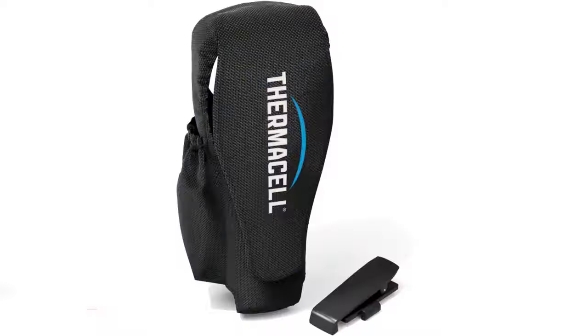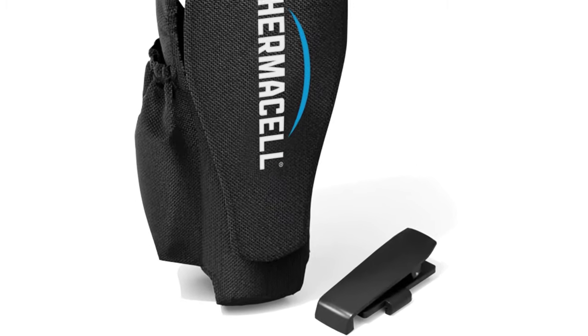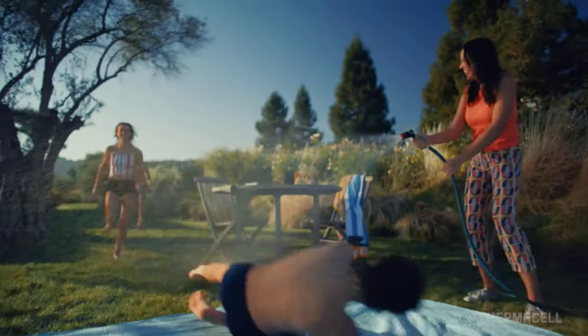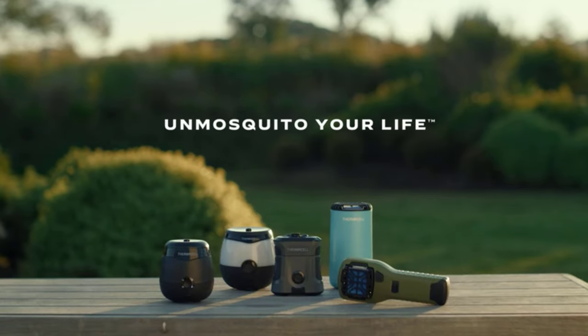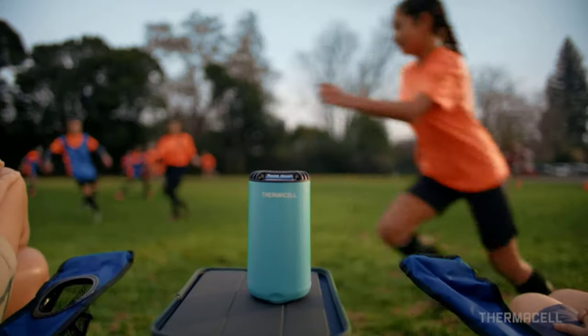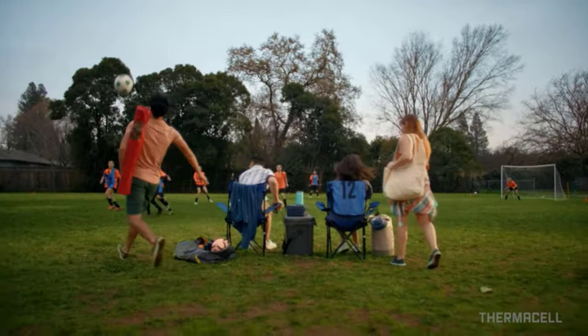Number 2. Thermacell Mosquito Holster — Rating 4.4. The Thermacell Portable Mosquito Repellent Holster with Detachable Clip is compatible with MR300 and MR450 repellers, which create a 15-foot zone of protection against mosquitoes. The holster features side pockets to hold spare fuel cartridges and internal pockets to store spare repellent mats.